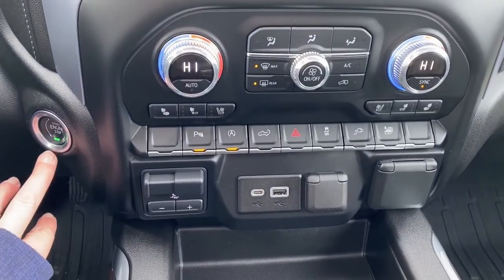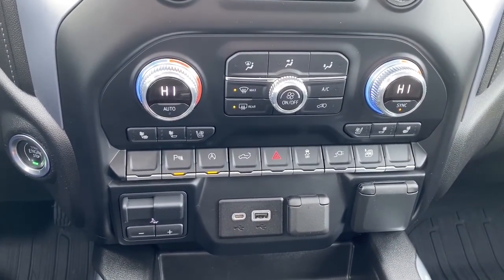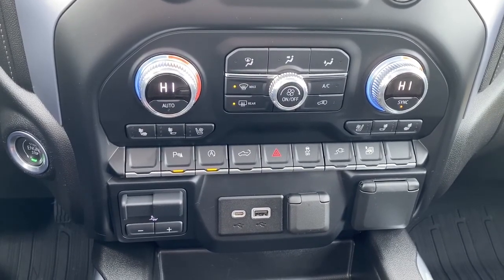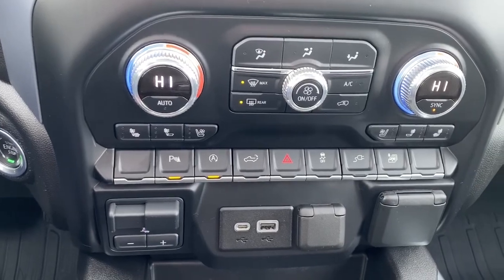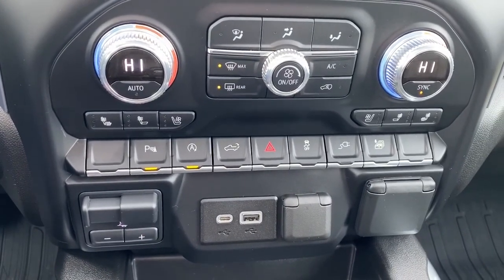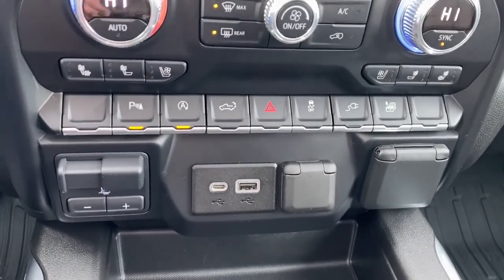Down below we've got our push start button, dual climate control with air conditioning, heated and cooled front leather seats, park assist, auto stop-start, our tailgate release, traction control, and this button here rolls all four windows down at once.